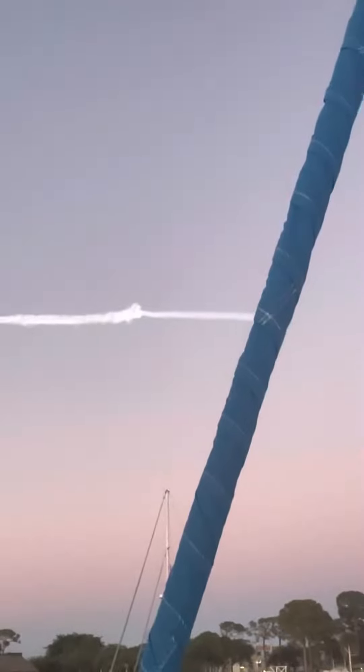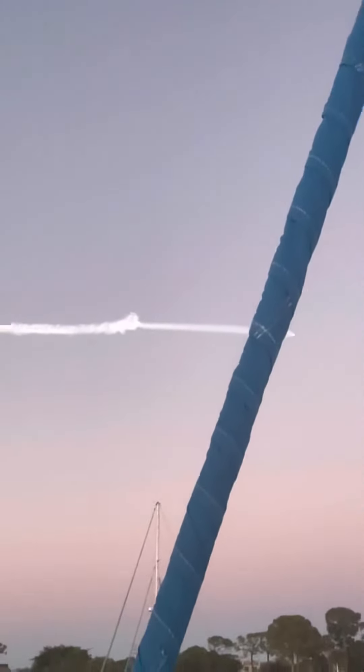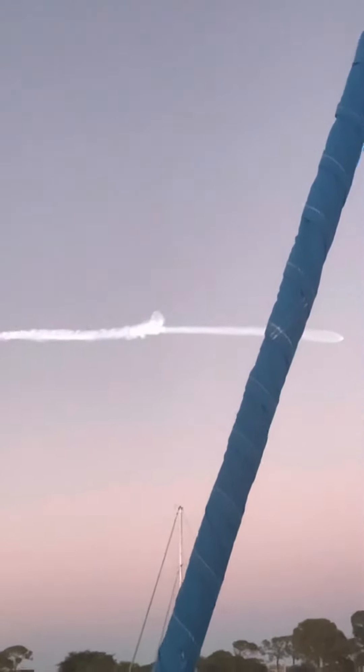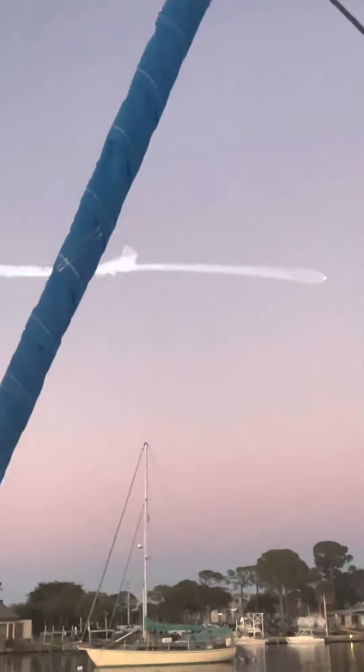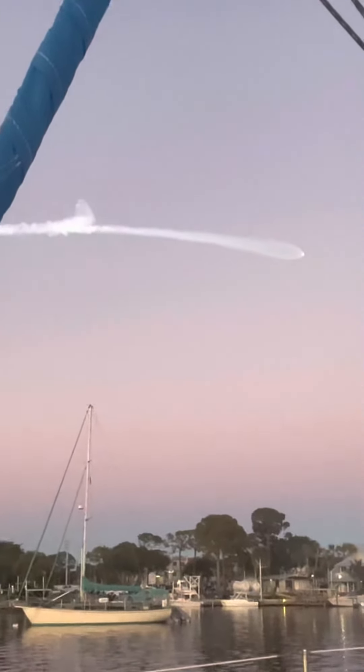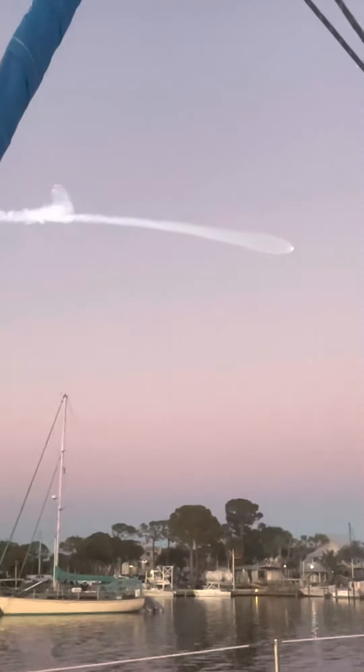There are really incredible views there. Again, we will have BECO, side booster boostback burn, followed by the main engine cutoff of the center core here in just a few seconds. That is insanely cool.